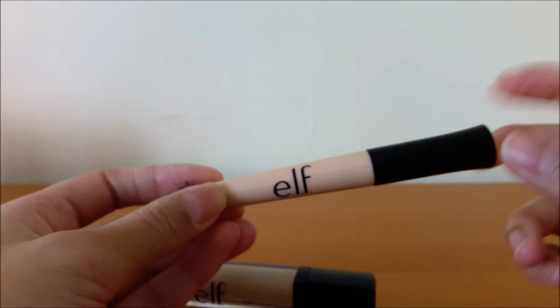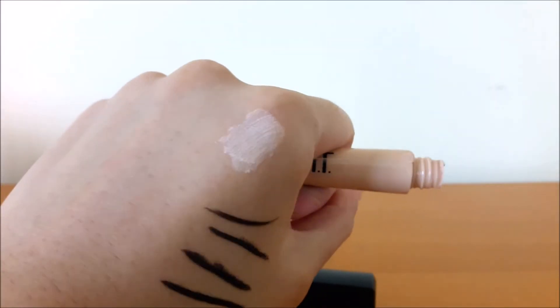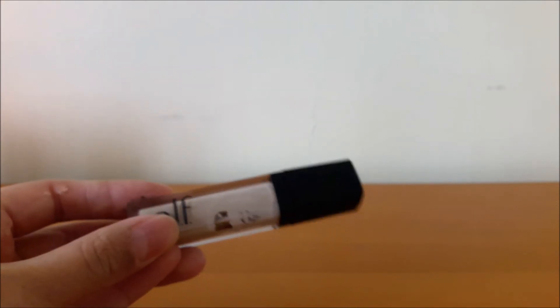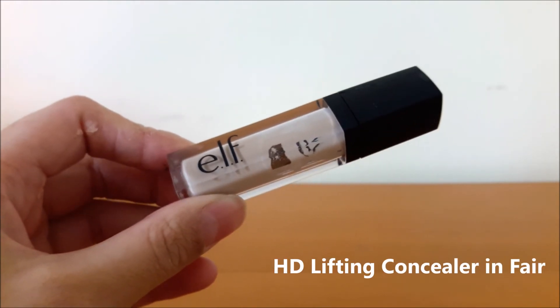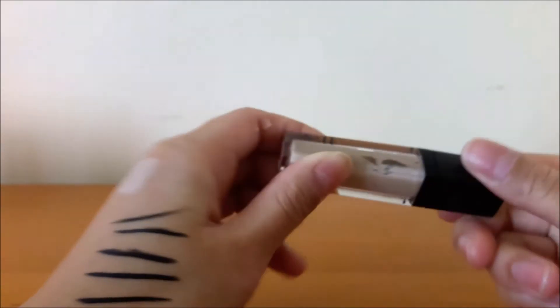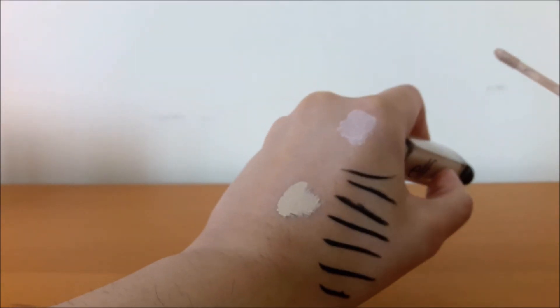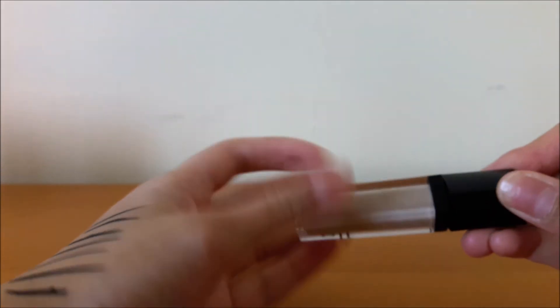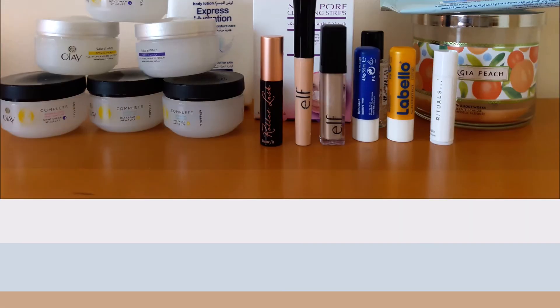I'm 50/50 on the ELF Eyeshadow Primer — I didn't really like it, it's quite old, and it's just a beige one that didn't really do much or conceal well. I prefer using a concealer or a NYX jumbo eye pencil for my eyeshadow base. Speaking of concealer, this is the ELF Studio Concealer. I do like it, but when I blend it out it looks a little powdery on my dry skin — it may be better suited for oily skin. It does give good coverage, but I'm not using it as often because of that powderiness, so it's time to get rid of it.